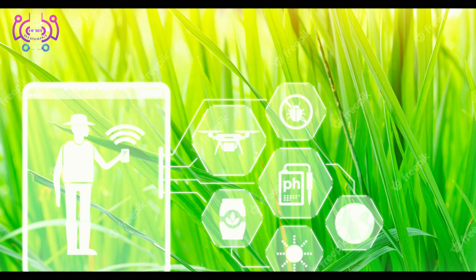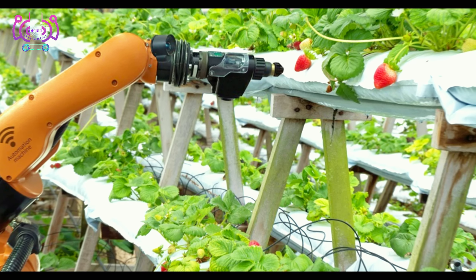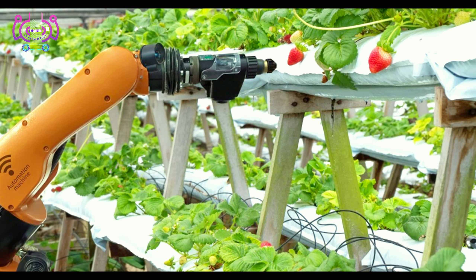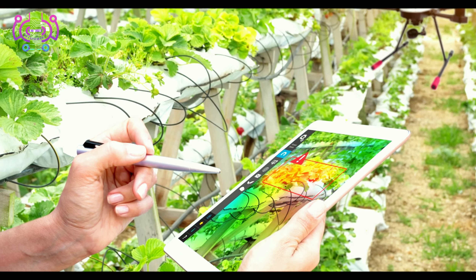In recent years, the agriculture industry has witnessed an incredible transformation with cutting-edge innovation in the way we grow food and manage our farms. Technology and innovation are paving the way for increased efficiency, sustainability, and productivity. From AI-driven solutions to automated machinery, we explore how these new technologies are shaping the future of farming.